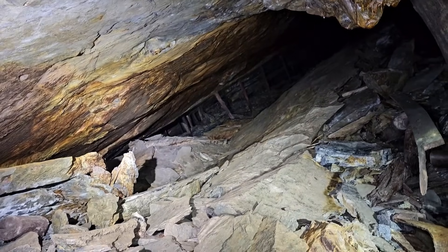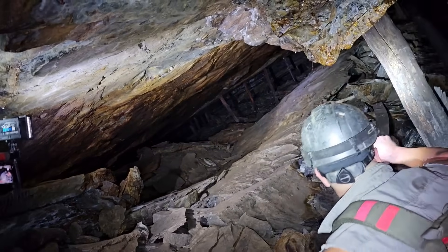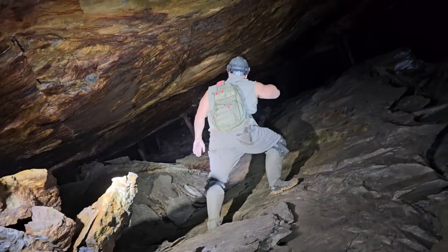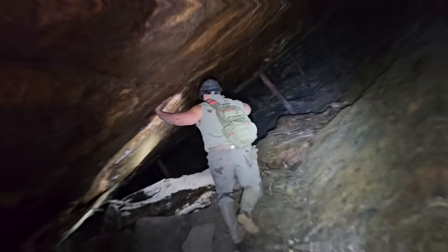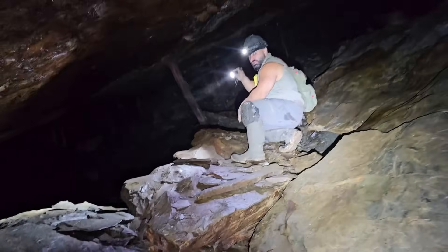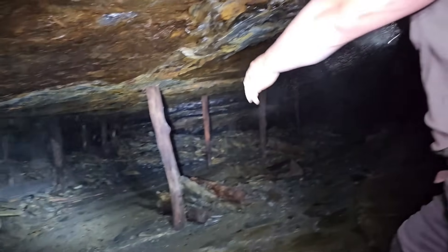Holy sh— look at that working. The pitch in here is nuts. We could make it a little ways back there. That's insane. Wide open cavity. There's another pitch going down. At least it's jammed up — you can see the bottom. Huge pole filler there with one timber.